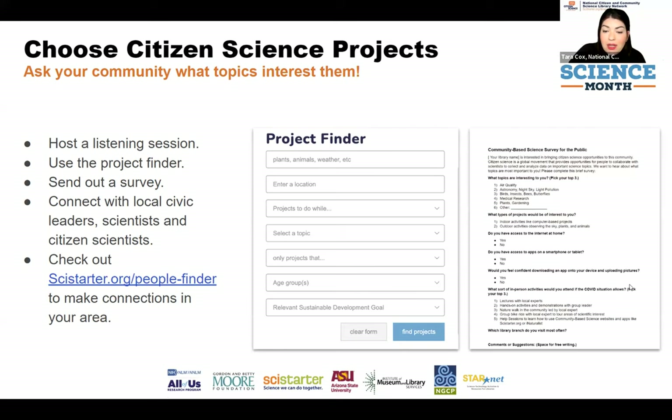We really encourage you to ask your community what topics are of interest to them. The point of citizen science is to get people engaged in the science that matters to them. On SciStarter we've curated projects on the Project Finder — you can search by project location, subject area, and age group. From astronomy to health sciences to backyard birds, there are thousands of projects. We also encourage you to go the extra step and ask your audience through a survey, listening session, or focus group to find out which of the thousands of projects you want to focus on.